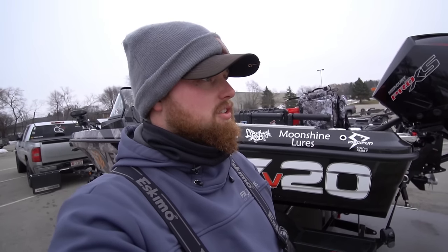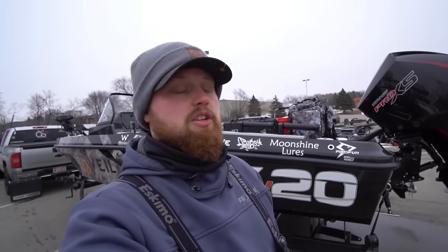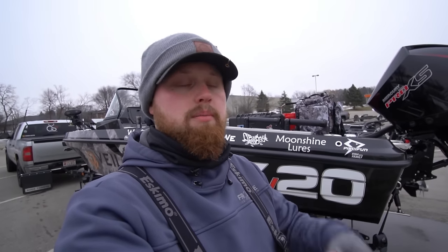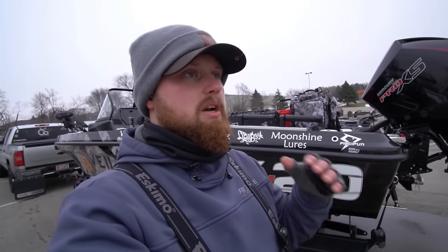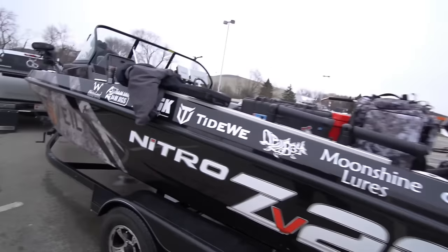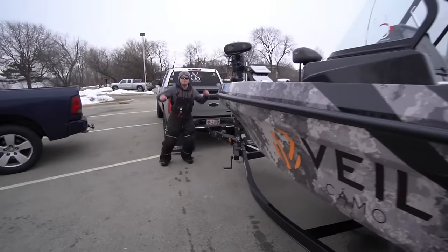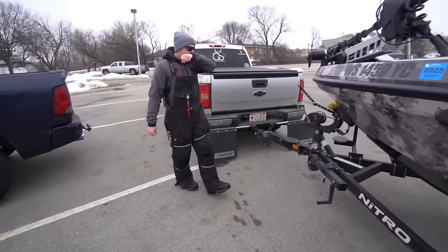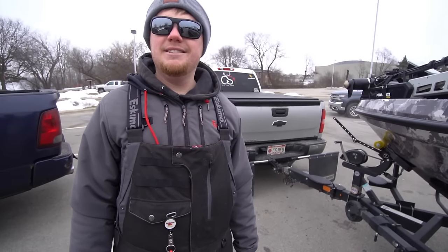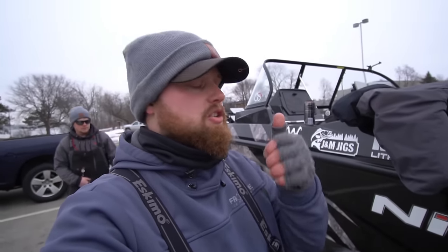If you guys enjoyed, make sure to slap this video with a big old thumbs up — we'd really appreciate that. If you guys are new to our channel, make sure to hit subscribe. We're going to be out here all spring, going to have a lot of fun, and we're probably going to be down here with Cody quite a bit. Nice job, brother man. Thanks for getting me out — thanks for coming. I appreciate you giving me the call, bud. This was fun. All right guys, we are going to get everything wrapped up, but thank you again for tuning in. Tight lines from NB Edits.